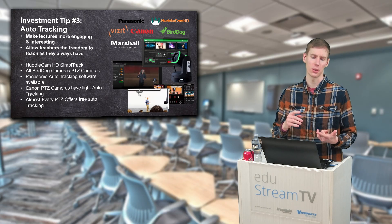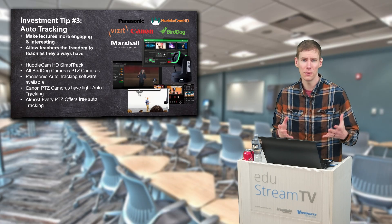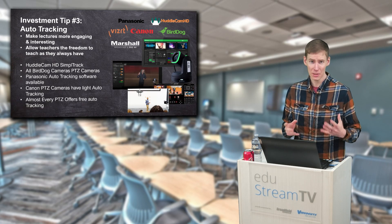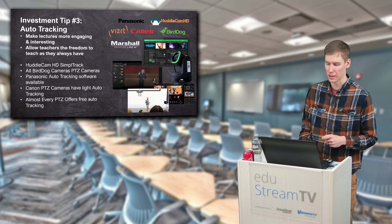These automatic features — white balance, exposure, focus, auto-tracking — all PTZ cameras come with these features now. So now is the time to invest in auto-tracking PTZ cameras.